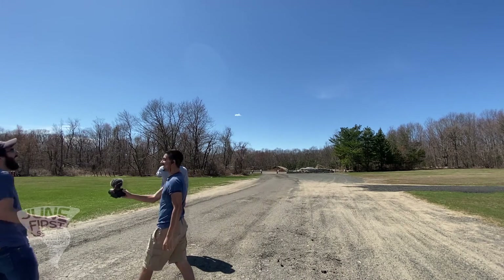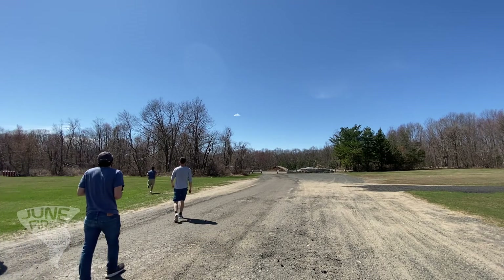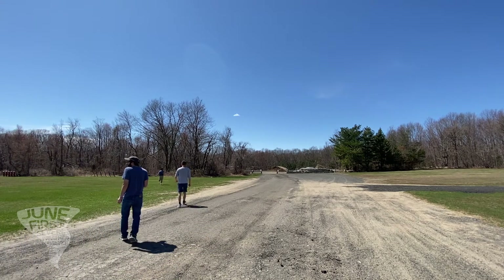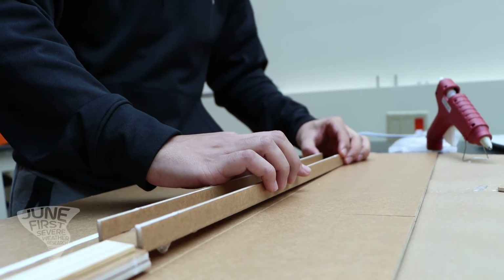I think I got that on video! How do we get it down? We get something to throw. The one good thing about having to build a plane twice is the second time over, you really know what you're doing.